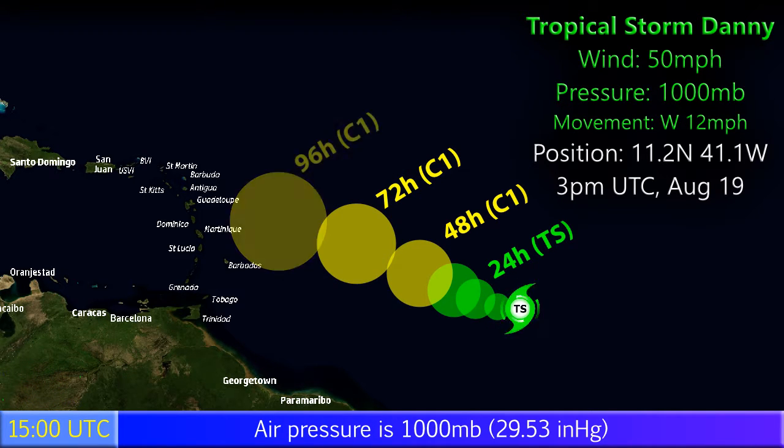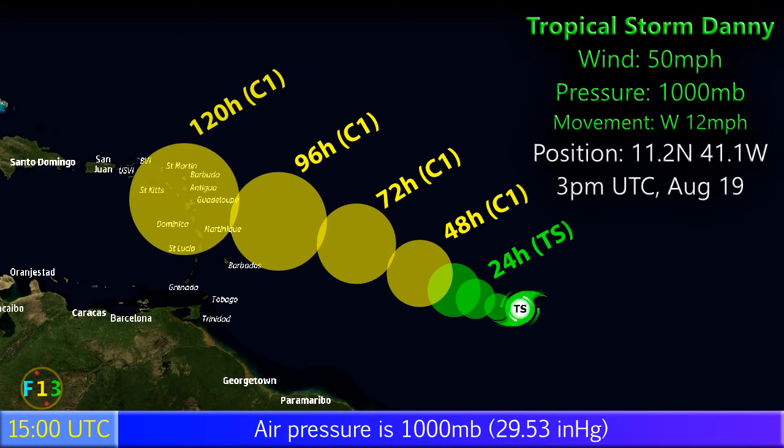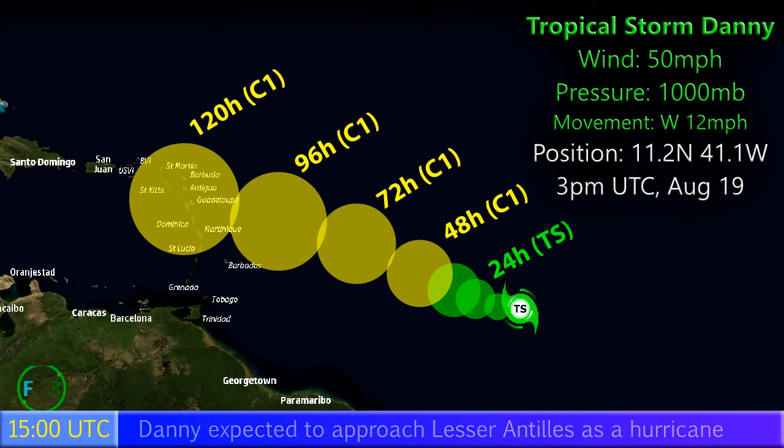The storm is predicted to head towards the west-northwest generally, becoming a Category 1 hurricane around 2 days from now, and then proceeding towards the Lesser Antilles where it will pass through the islands in around 5 days time.